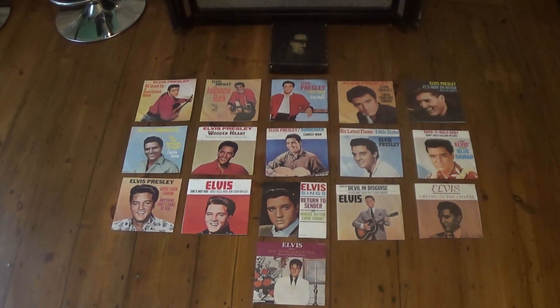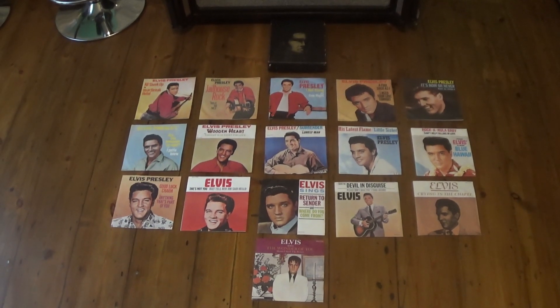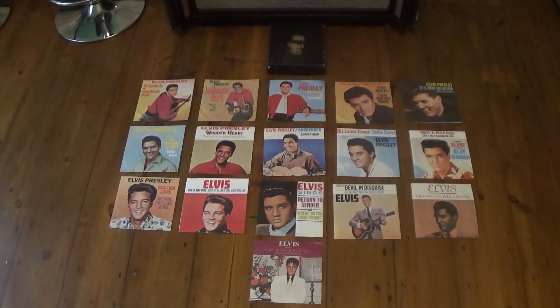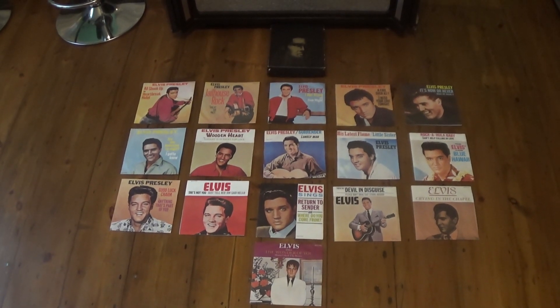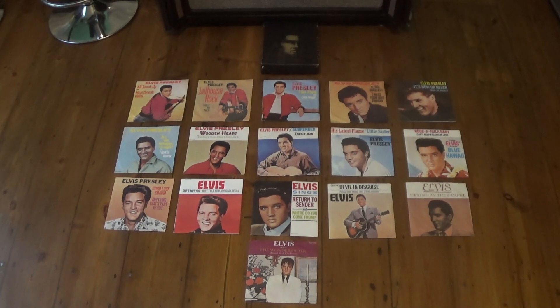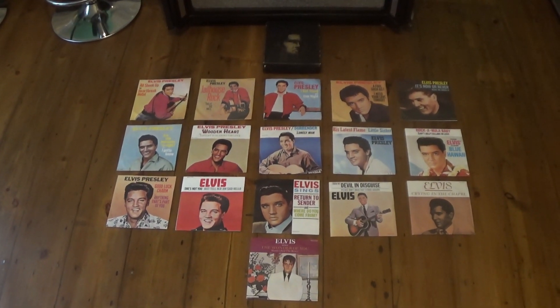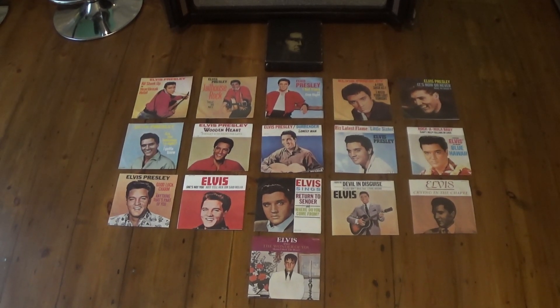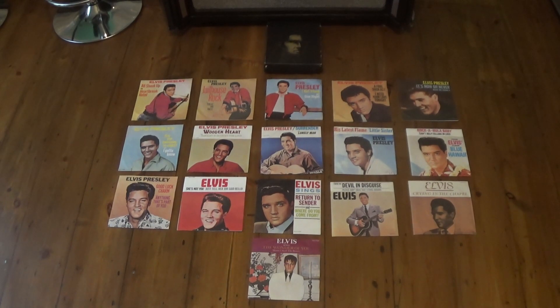This set consists of 16 single records all in matte picture sleeves. This was issued in 1977. Contrary to popular belief, this is not a tribute — this was released actually before August 1977, issued in May 1977 in the UK.